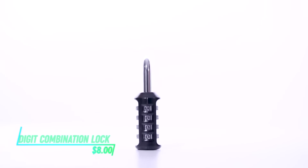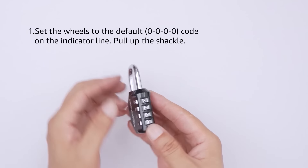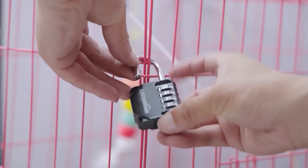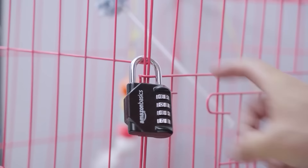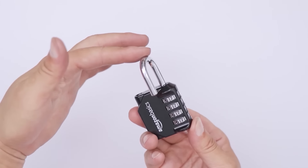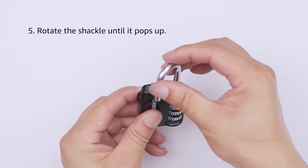Looking for a secure way to protect your belongings? This lock features a combination system that allows you to set your own unique code. It offers robust security for lockers, gates, or cabinets, thanks to its robust design. Simply turn the dials to the preset numbers to unlock it, providing an easy yet effective solution for safeguarding your items.